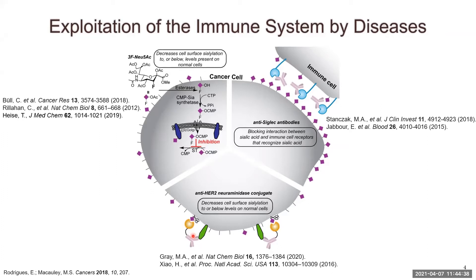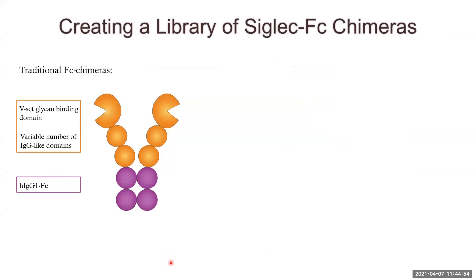Siglecs are quite difficult to study because they are cell membrane-bound proteins and typically have very low affinity for their ligands, which are typically in the millimolar range. To get around these hurdles, researchers have used siglec-Fc chimeras composed of an immunoglobulin Fc domain directly linked to 2–5 extracellular domains of a siglec. This allows for dimerization to increase avidity to a bivalent presentation, as well as detection using anti-human IgG1 antibodies. However, these still have drawbacks: they are only bivalent, so avidity to their ligands is still quite low, and they only allow for one method of detection.